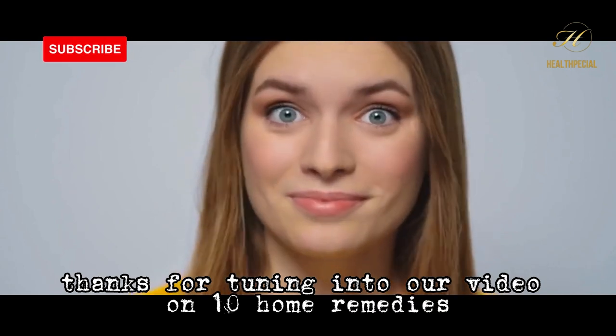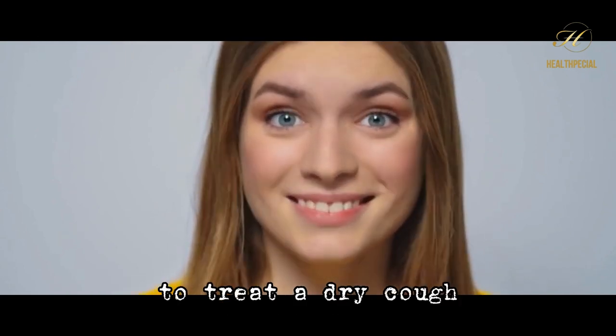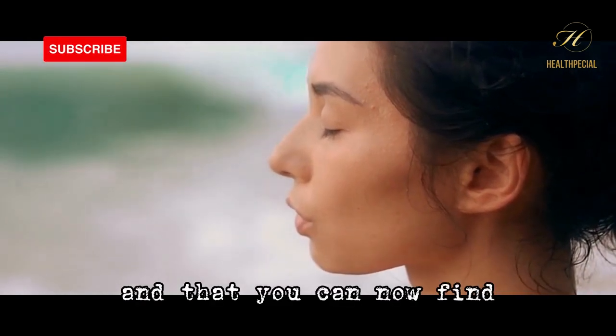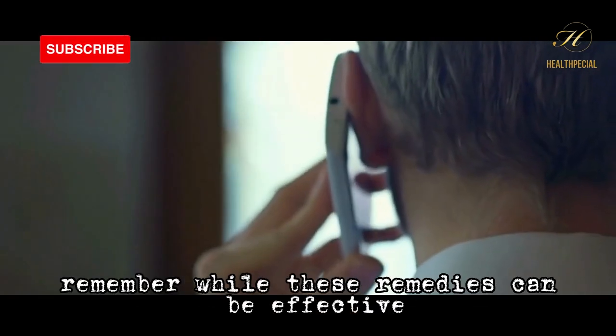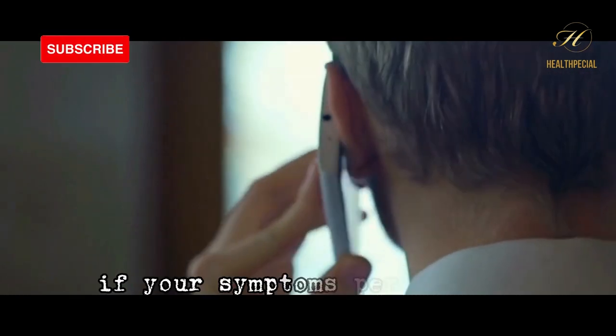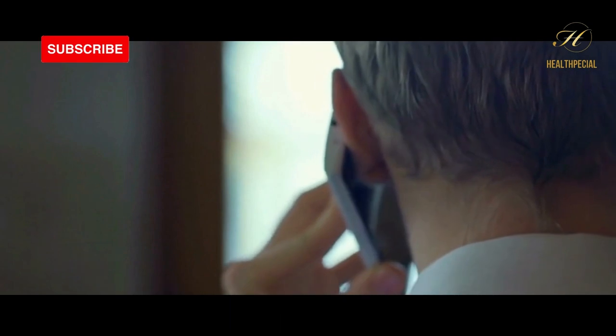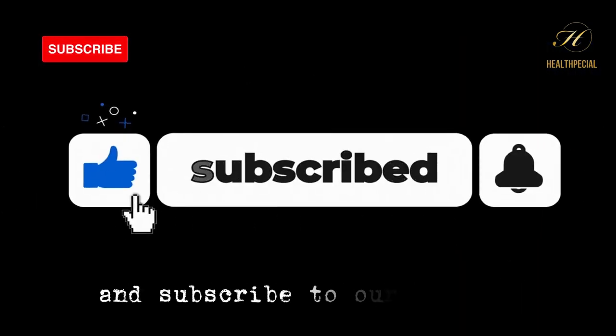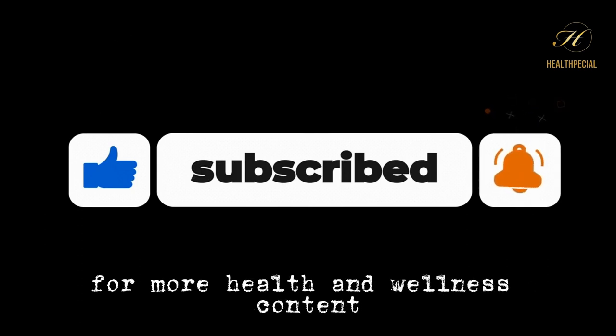Thanks for tuning into our video on 10 home remedies to treat a dry cough. We hope you found these remedies helpful and that you can now find some relief from your coughing. Remember, while these remedies can be effective, it's important to seek medical attention if your symptoms persist or worsen. If you enjoyed this video, be sure to give it a thumbs up and subscribe to our channel for more health and wellness content. Thanks for watching.